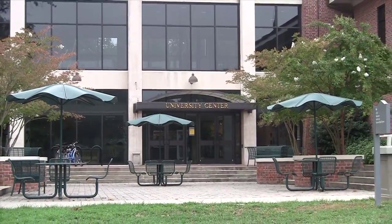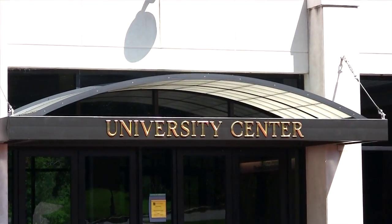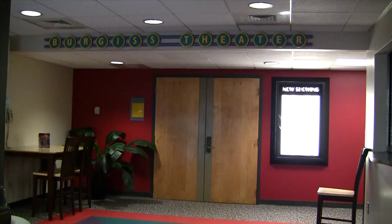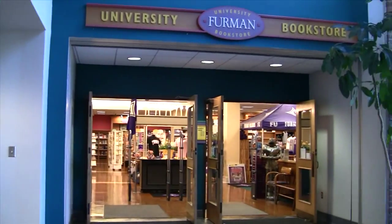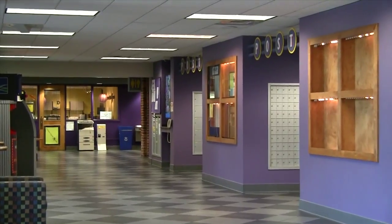Set against the magnificent backdrop of the Furman Lake, the University Center is the hub of campus activities and student involvement. The UC is a 75,000 square foot multi-purpose facility that houses the University Bookstore, the Paladin Food Court, the University Post Office, and the Digital Express Copy Center.